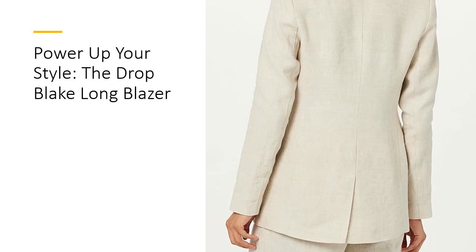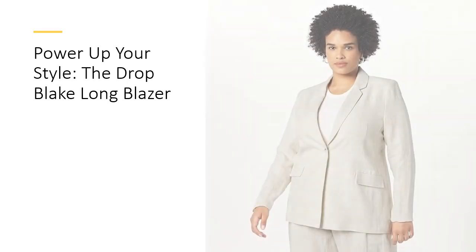Plus, available in sizes ranging from S to XXL, there's a perfect fit for everyone. Invest in timeless style with the Drop Blake Long Blazer.